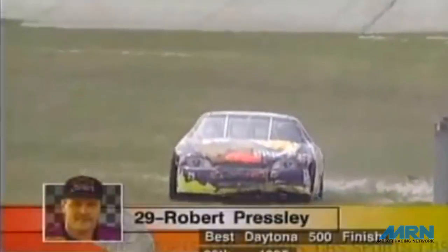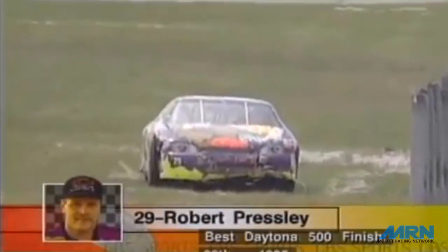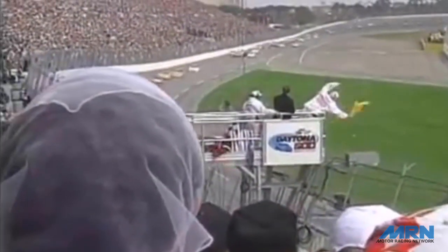Terry Labonte's car is smoking heavily in turn four — perhaps some damage from the incident that got Robert Presley turned around and up in the air — as Dale Earnhardt comes to the yellow flag. Let's go back to the back straightaway and Joe Moore.